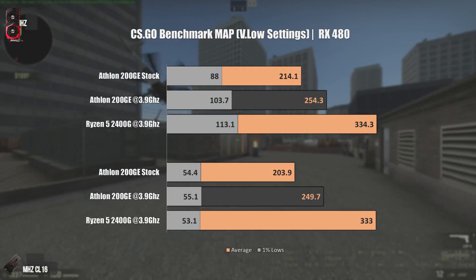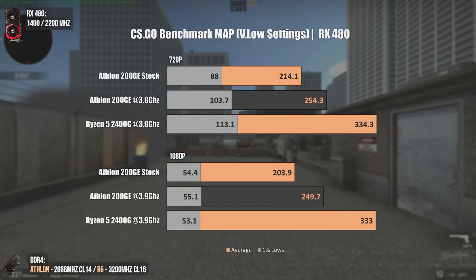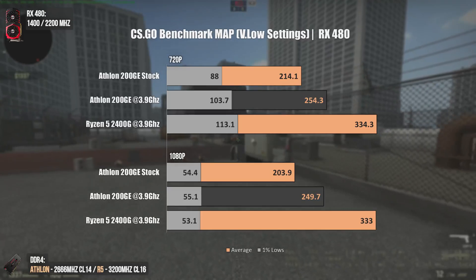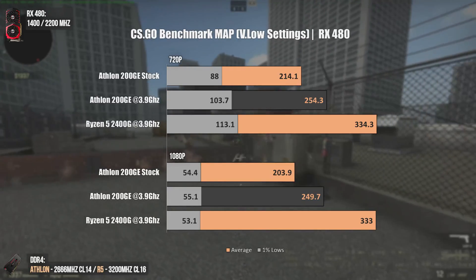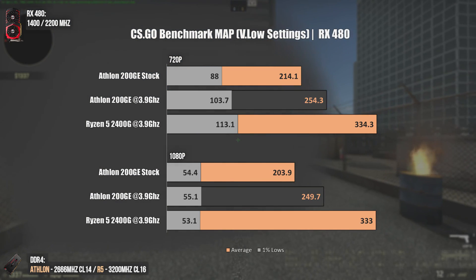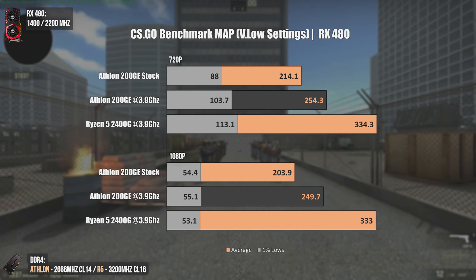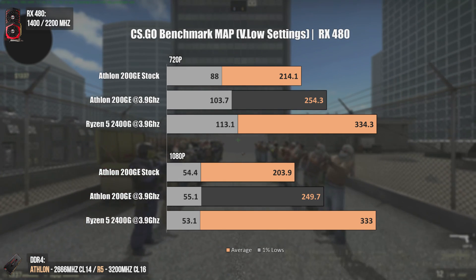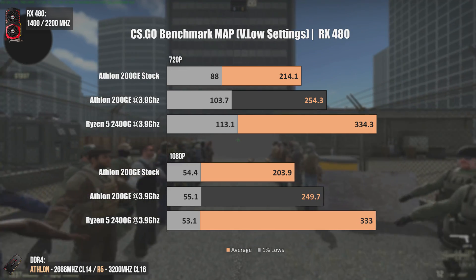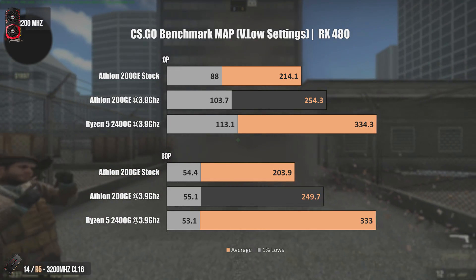For competitive gaming — CS:GO using very low settings — we have no GPU bottleneck at either 720p or 1080p. The overclocked Athlon 200GE manages to get an average FPS of around 250, which is already pretty decent even for a more serious player. Obviously it gets stomped by the Ryzen 5 2400G with a difference of 83 FPS on average, meaning in some parts the difference may be even bigger. Still not bad at all for $50.